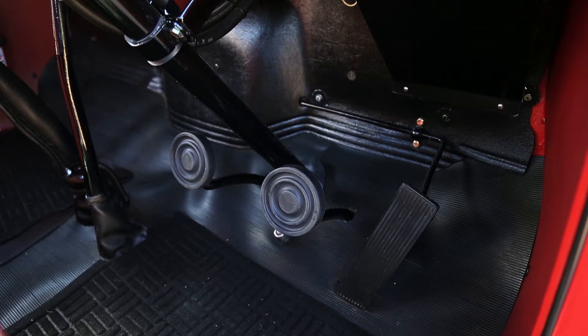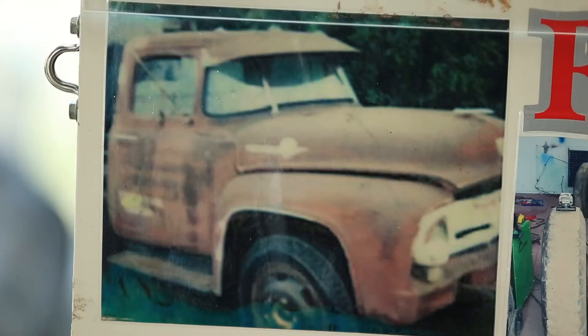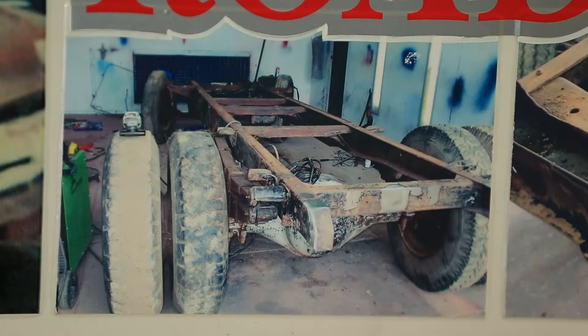Where did it come from originally and what was it like when you got it? The truck came from Gammain and Coolamon on a farm. It was in pretty bad condition — it had been an ex-farm truck and it was rusted out. I didn't pay much money for it. It was the best one we could find at the time, so we bought it back and started on it.